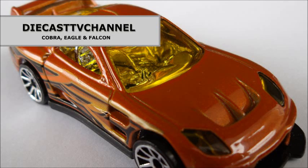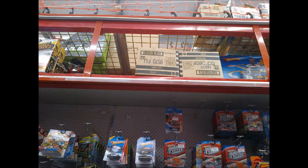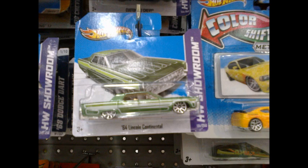Welcome to Episode 73 of DCTV Channel. In this episode, Cobra reports on the first D-Case cars in store, and Falcon has a curious observation on the Lincoln Continental short card.